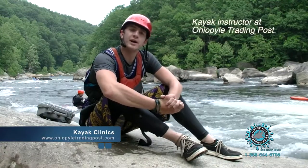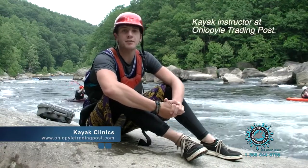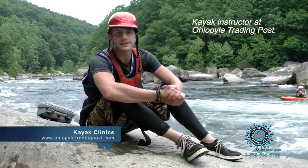Alright everybody, my name is Jamie Rosenberger. I'm the head kayak instructor at Ohio Pile Trading Post where they do their kayak lessons.